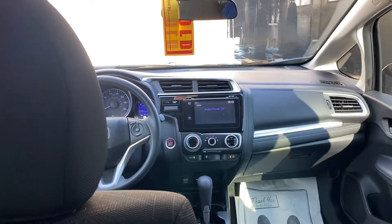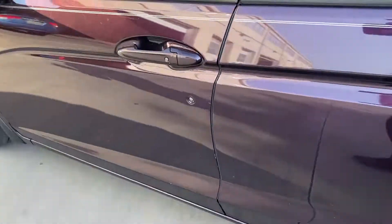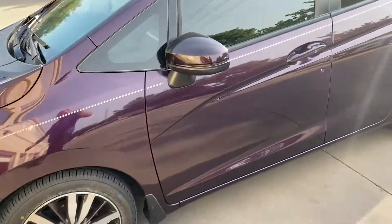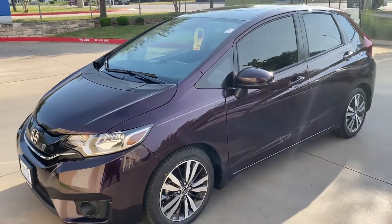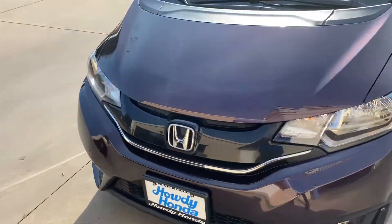I'm 6'2" and I was just sitting in front, and now I'm sitting in the back — and as you can see, still super comfortable and spacious. So yeah, just a little car with a lot of room.